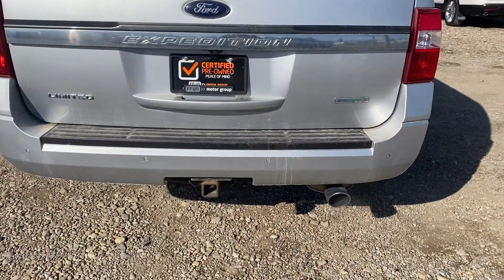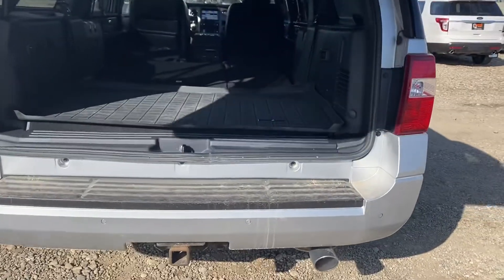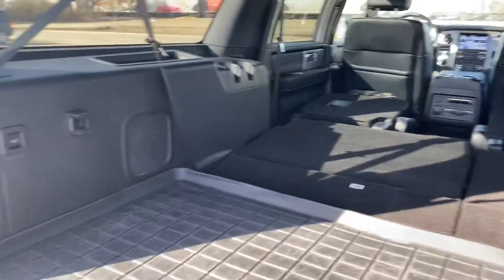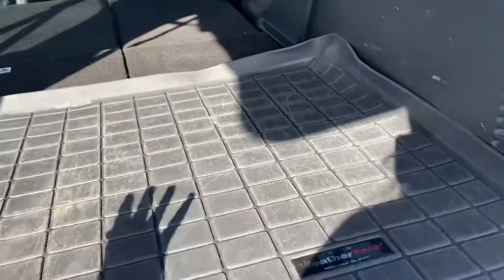We'll open it up here. Power liftgate — super convenient, especially when you've got your hands full. Right now we have all the seats down, so you can see just how much space you really have. We do have that cargo mat in here as well, which really helps contain any messes.